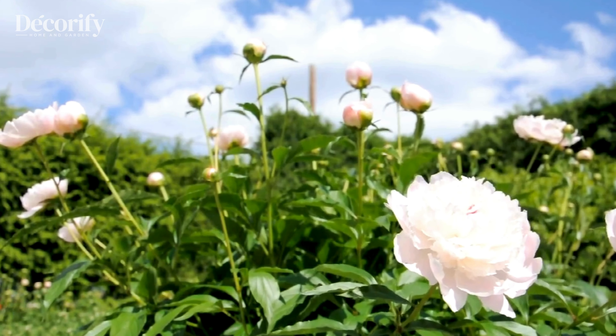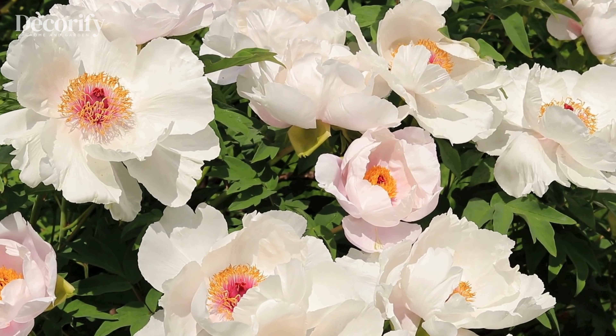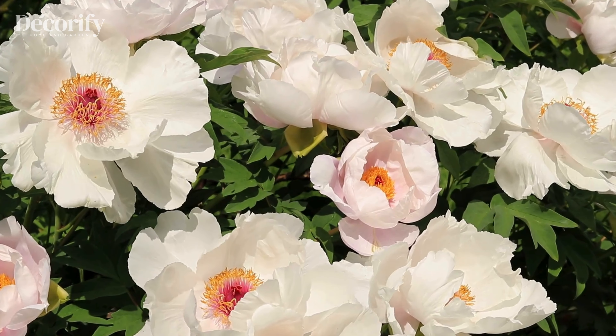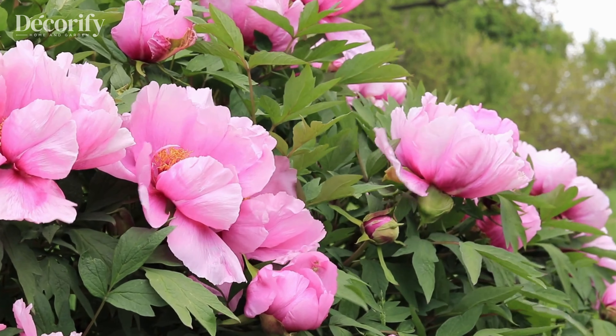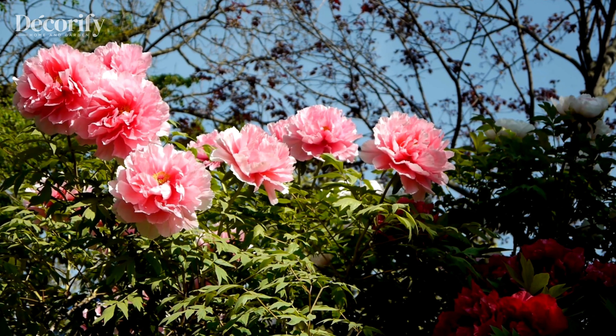First on our list is the elegant peony. Peonies are known for their large, fragrant blooms and are incredibly deer-resistant. They thrive in USDA zones 3 through 8. Peonies prefer full sun but can tolerate partial shade. Plant them in well-drained soil and water them deeply once a week. Peonies are quite hardy and can live for decades with minimal care. Just make sure to mulch around the base to keep the soil cool and moist.